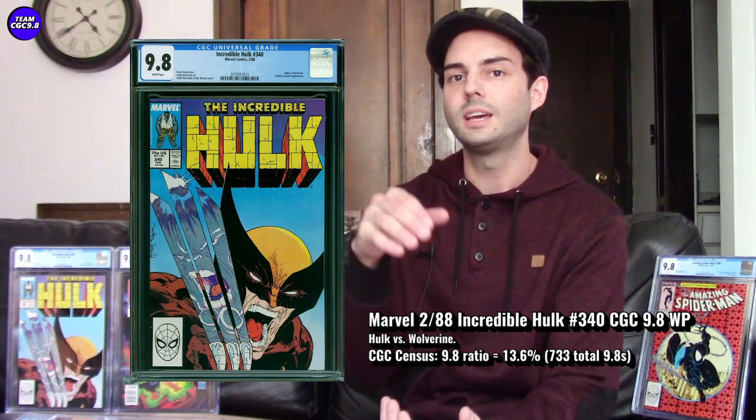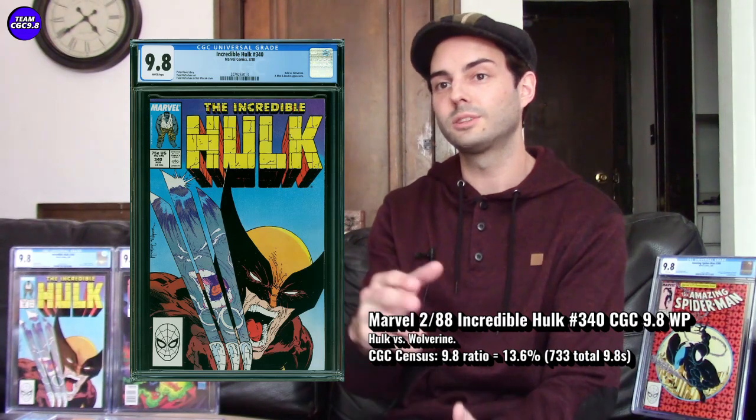For Hulk #340, it's a great collector item — especially if you're a Wolverine, Hulk, and McFarlane fan. It's about $800 right now: one sold for $799.99 in a Buy It Now and there was an auction around $807 in the last month. Maybe you get a deal closer to $750 for a nice-looking one. About a year ago I bought mine for around $400, so these McFarlane books have pretty much doubled. Closer to $700 I think is still a great buy with a long-term time horizon.